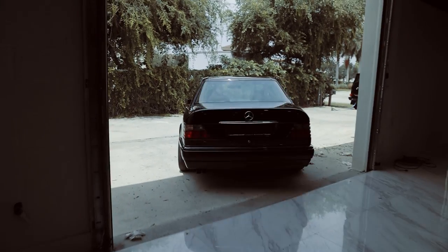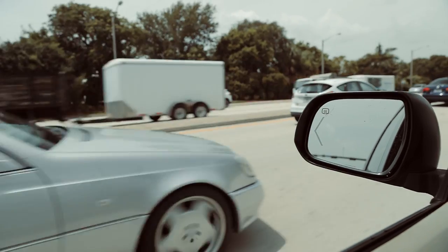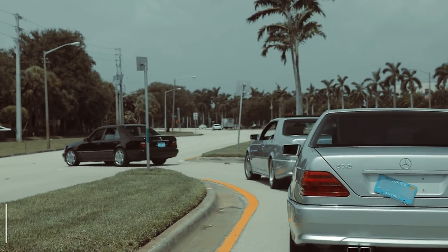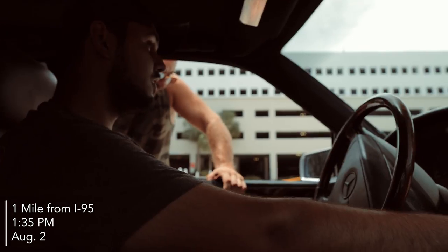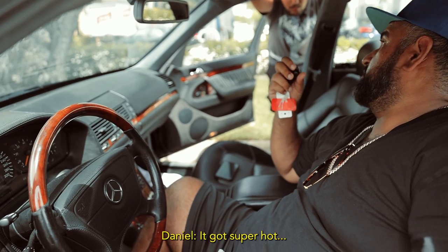What happens is, you buy 200 rare used Benzes — people are scared to buy even one used Benz because they know the nightmares that come with it. So imagine we did our own disservice and bought all these cars. But we're up for the challenge, that's just what it is.